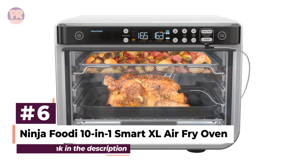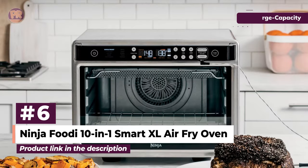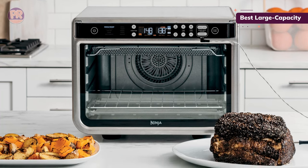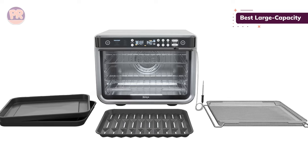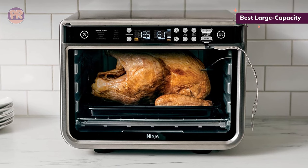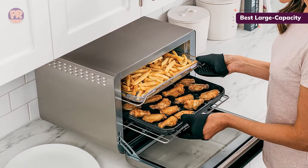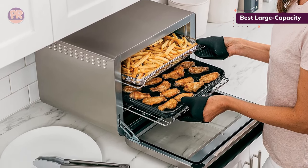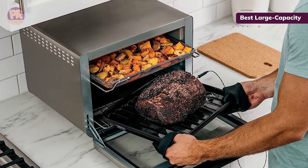The next air fryer toaster oven on our list is the Ninja Foodi 10-in-1 Smart XL Air Fry Oven. Those wanting more space should check out Ninja's Smart XL. We air fried chicken wings on the included roasting tray on a lower rack, then added a basket full of onion rings during the last 10 minutes of cook time. Both came out perfectly crispy on the outside and tender on the inside. Its 10 functions include air fry, air roast, toast, bagel, bake, whole roast, broil, dehydrate, reheat, and pizza. Other features include an integrated meat thermometer that we used to ensure a small roast reached the appropriate interior temp.